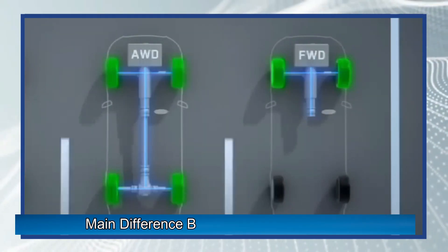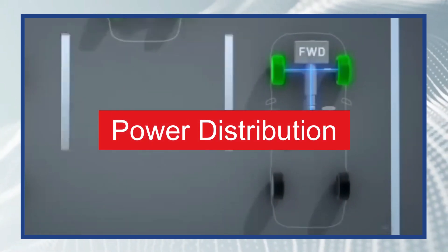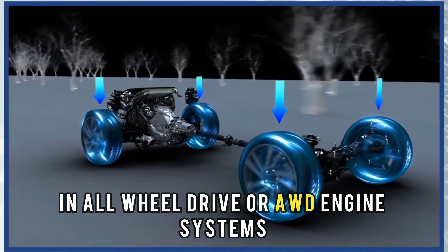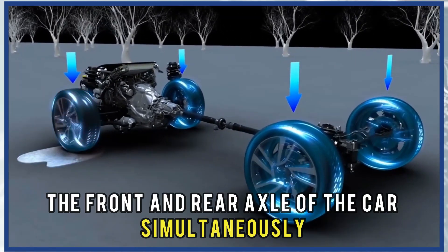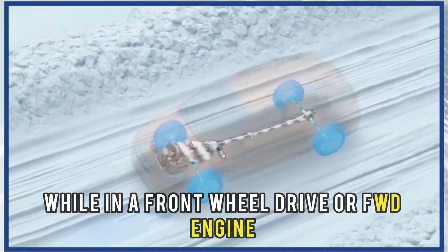The main difference between all-wheel drive and front-wheel drive is the power distribution. In all-wheel drive, or AWD engine systems, power is supplied to all four wheels — the front and rear axle of the car — simultaneously.